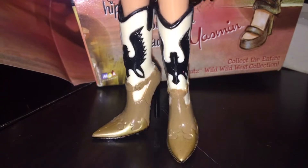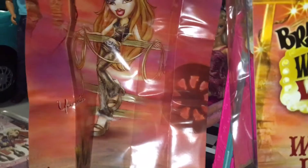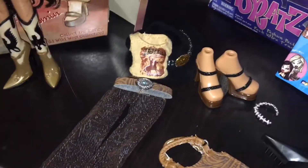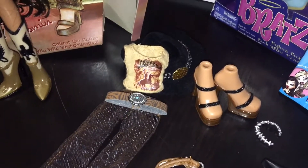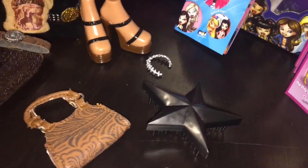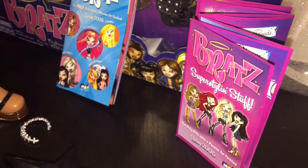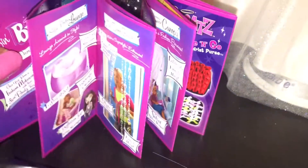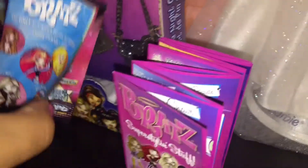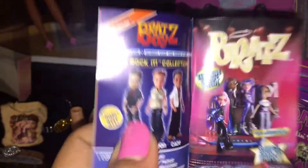And the iconic Bratz Wild Wild West cowgirl boots. She also comes with a super cute Bratz poster that I can't wait to put up, a fabulous second outfit with shoes and hat included, a necklace, a purse, an iconic star brush in black, and super styling stuff for spring 2005 which shows a bunch of merchandise. The dolls are in this spring 2005 little pamphlet, but we've all seen these before.